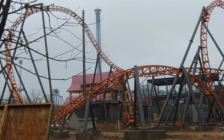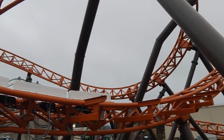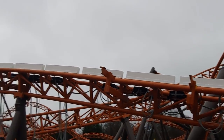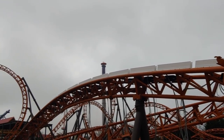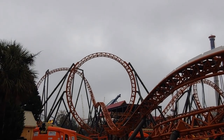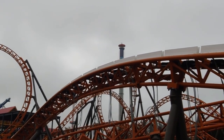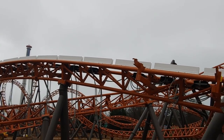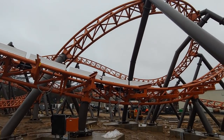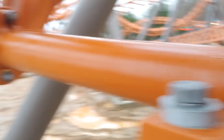As you can see, Copperhead Strike is complete — this is why there haven't been any construction updates. But they are hard at work with the theming. Here's an up-close shot of the launch with the little bunny hill, which I'm predicting will have a lot of airtime. That's going to be unique — I've never been on a roller coaster where you launch and then hit an airtime hill in the middle of the launch. That'll be a fun experience.